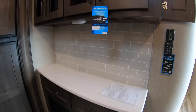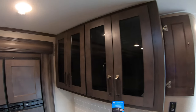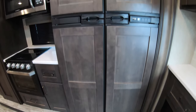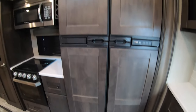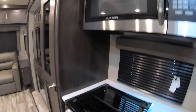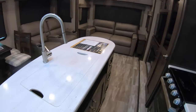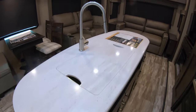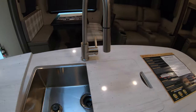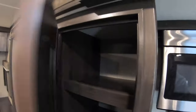Hutch area here with outlets and USBs down below. Cabinets up above. Nice big gas electric refrigerator and freezer. Residential size microwave, stainless steel with three burner and oven. Center island with stainless steel sink. And full-size pantry here.